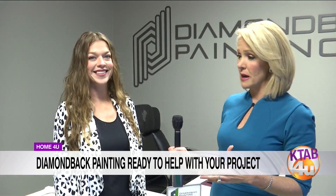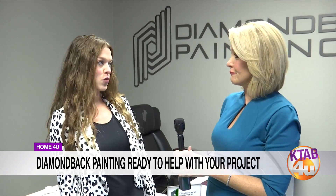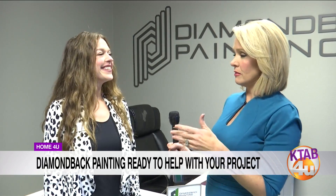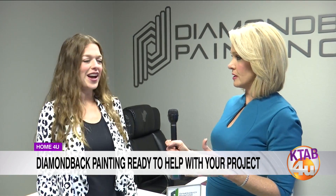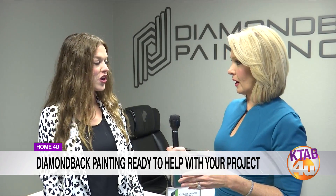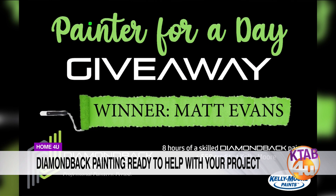A lucky winner here in Abilene is going to get eight hours of skilled painting, plus a $50 paint credit at Kelly Moore Paint. Great paint, great painters, and a fantastic project finished up. So do we want a drum roll? Our winner is Matt Evans!